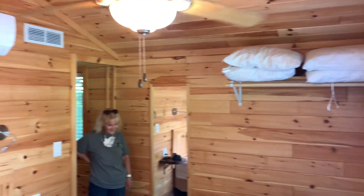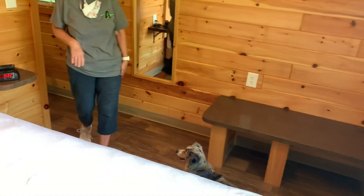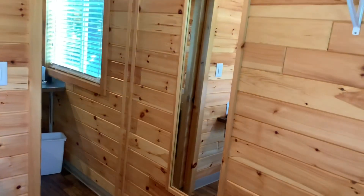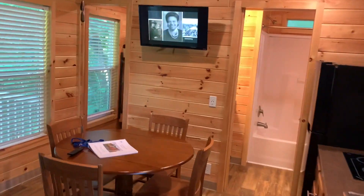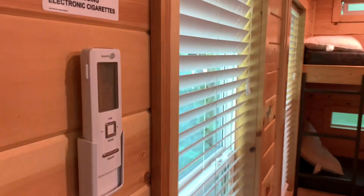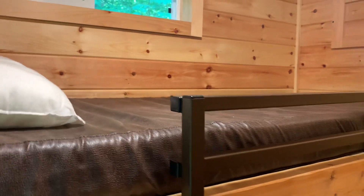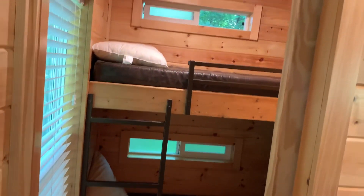We got pillows up there. We brought our own linens. The air conditioning is on — it's nice and cool in here. They had bunk beds in here, and I think that's where we're going to store most of our stuff, because it's just Melody, Milo, and I for this trip. Here's the air conditioning unit. This is the bunk house — got a bunk on the bottom and another on the top. There's a ladder there for kids to climb up, but we're just going to use that for storage.